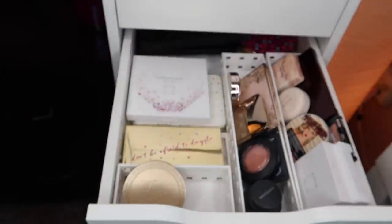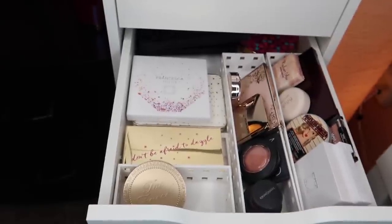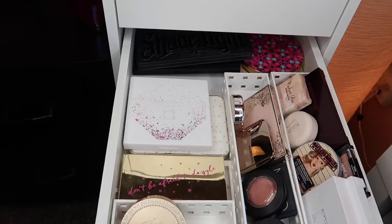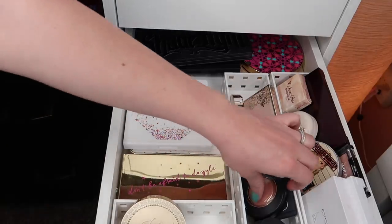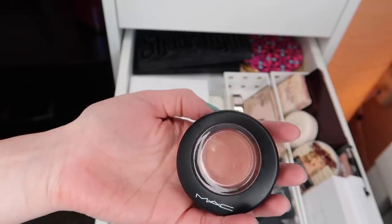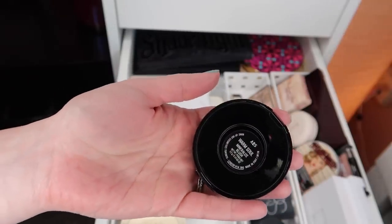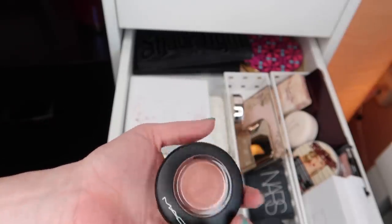I'm pulling the Fenty highlighter in. I do have a couple of highlighters in Project Pans — one is too dark for me right now, and the other I've been using for probably two months straight and need a little bit of a break from. So that's the only highlighter I'm going to pull in. I do want to pull a blush in, and I think the one I want to bring in is this MAC blush. I haven't used this in such a long time, and if I ever want to use it up, I need to actually use it.